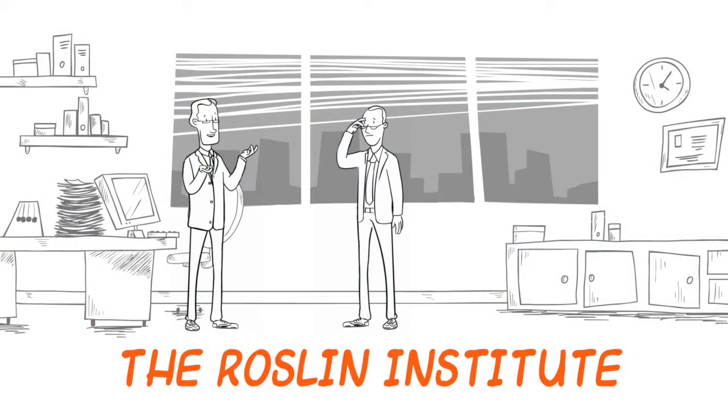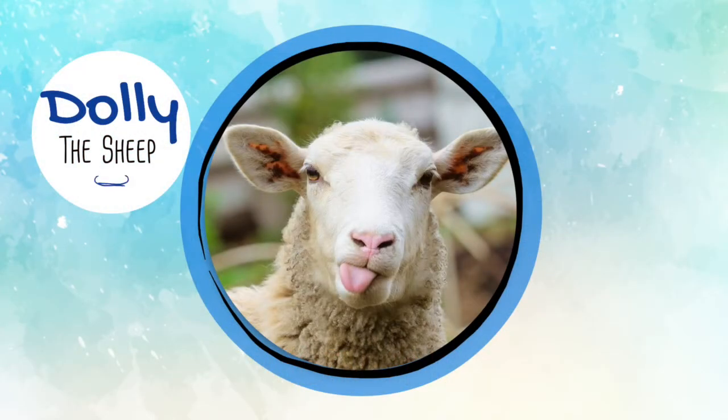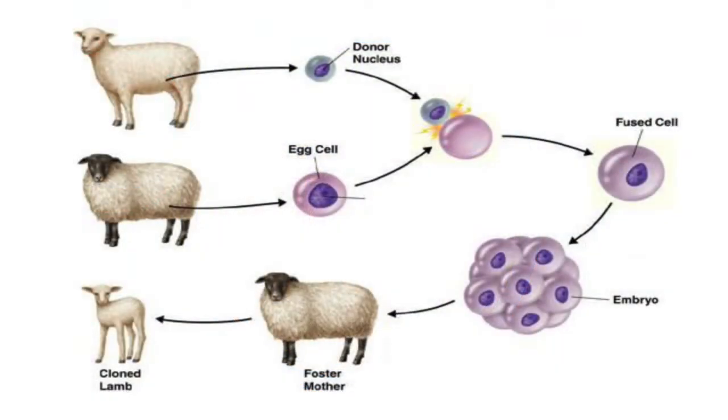Most famously, scientists at the Roslin Institute, who were attempting to develop a new method for producing genetically modified livestock, cloned a sheep named Dolly. There once was a time where if this sheep passed away, there were no other options. However, due to the work of these scientists, as well as other researchers across the globe, the cells of one sheep can be used to make a new, yet identical sheep.